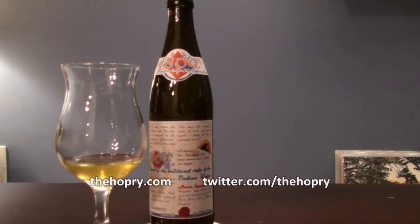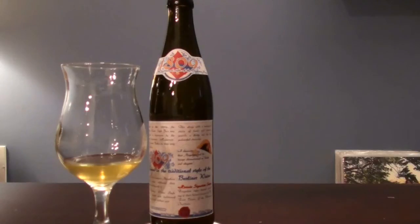Hello everybody, welcome back to another Hoppery Short. Tonight we're going to be looking at a Berliner Weiss. It is called the Professor Fritz Bream 1809 Berliner Weiss, and this comes to us from the same brewery that does Weinstephaner, so Brewery Weinstephan, and it comes from Germany, obviously.